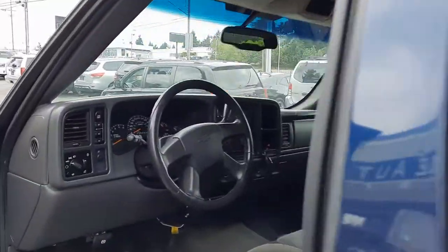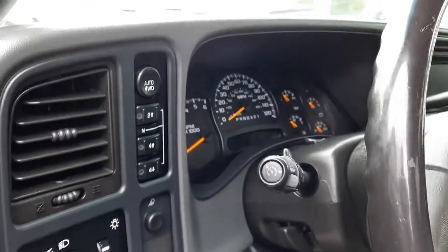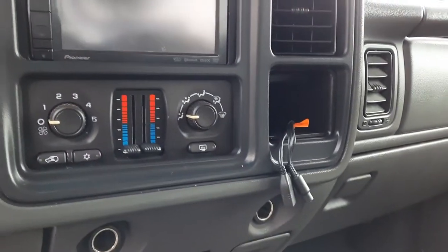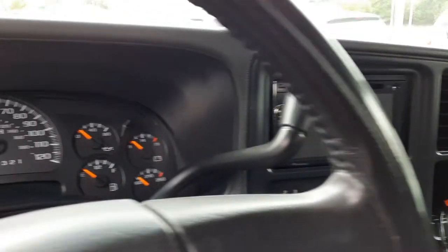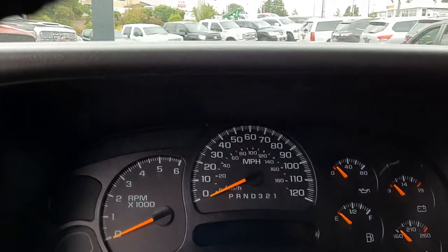Let's get some features up front. We've got an aftermarket trailer brake, the four-wheel drive, aftermarket Bluetooth stereo which is important nowadays. AC blows cold, all that good stuff. It's actually a nice little truck for the money.